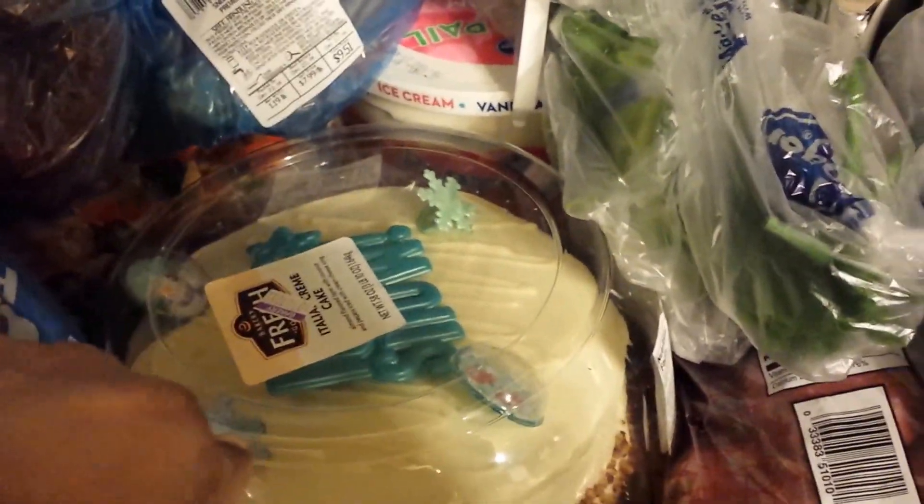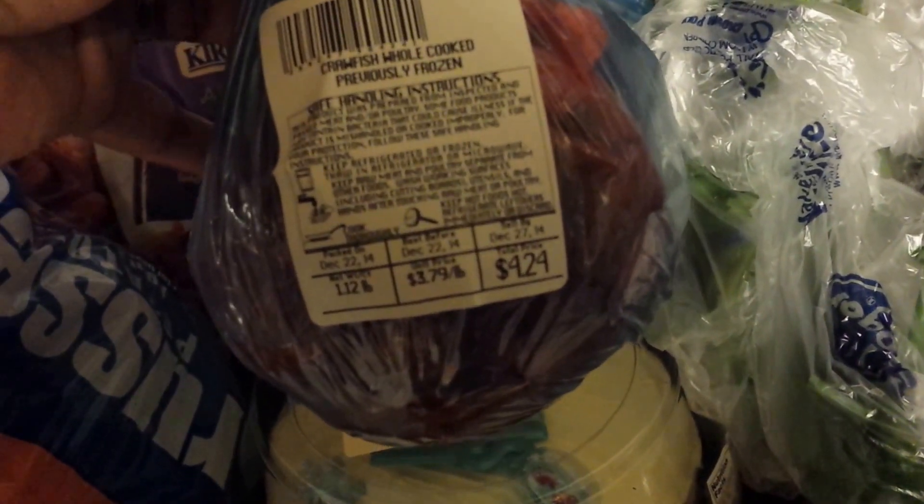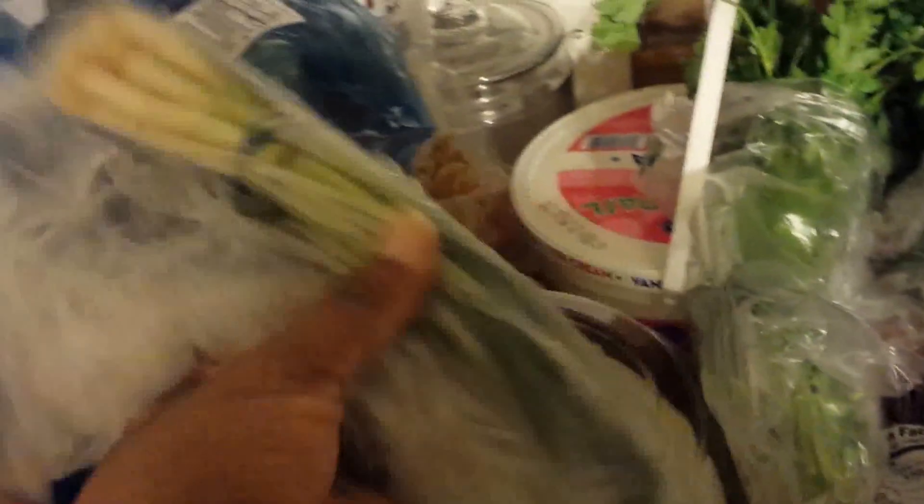I picked up these crawfish — they say cooked, I thought they were raw — but anyway, these are going in my crab boil. I also got these snow crab clusters, a little over a pound, and they were $9.51. That crab boil is expensive!